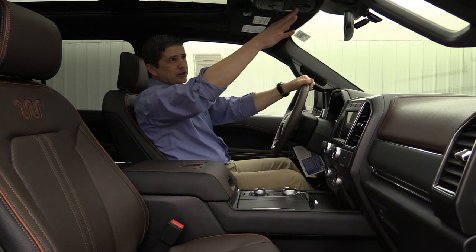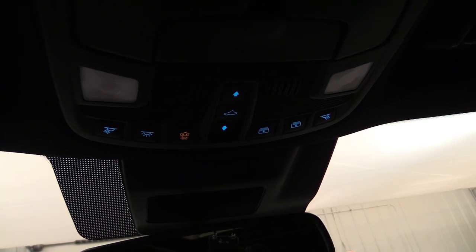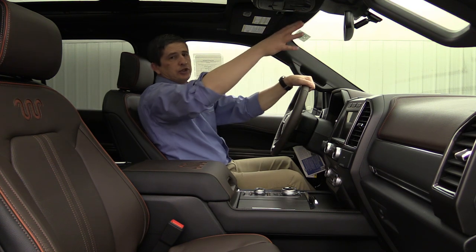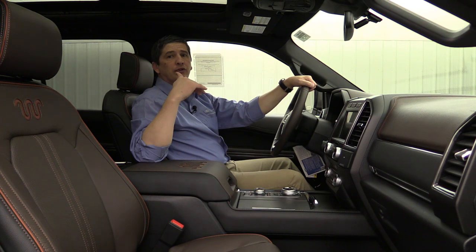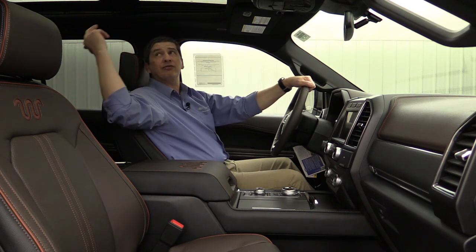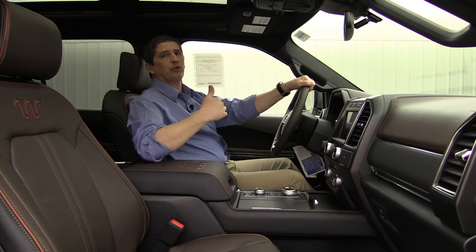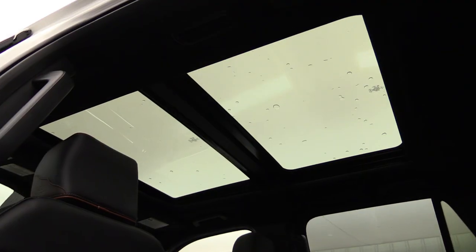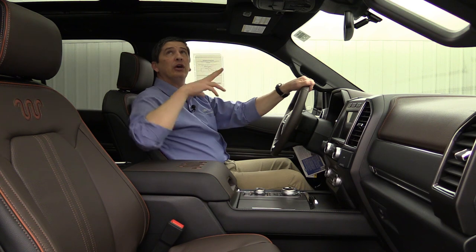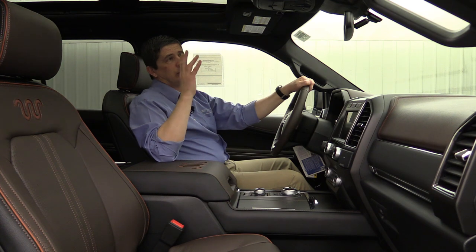On the overhead, the switches on the left are for your interior lights. The rest of those switches have to do with the twin panel moonroof, which is standard equipment on your King Ranch trim. You do have a power sunshade — press those buttons and it brings the sunshade forward and back, usually stopping halfway. The front glass of the moonroof will open up, and the sunshade goes all the way back giving you access to both full glass roof windows up there.